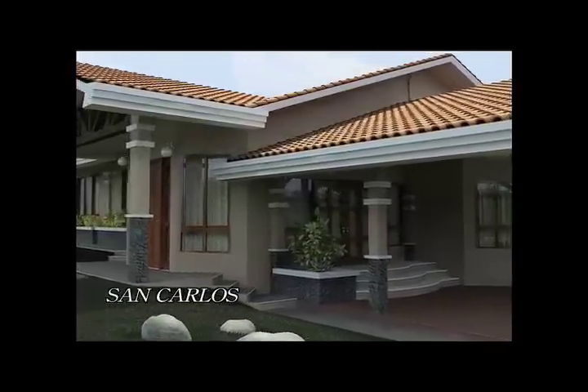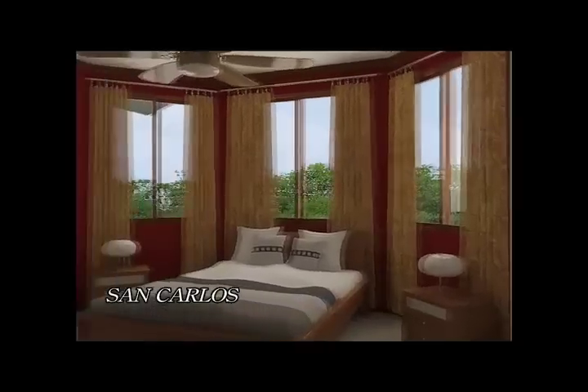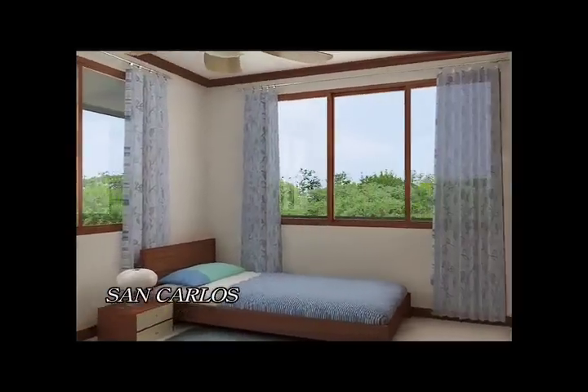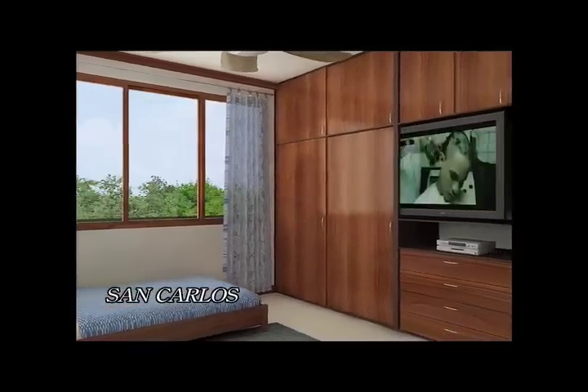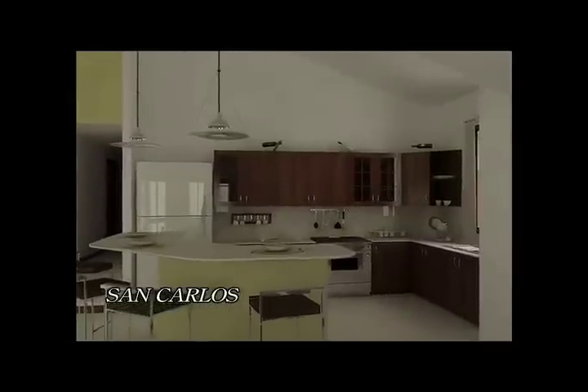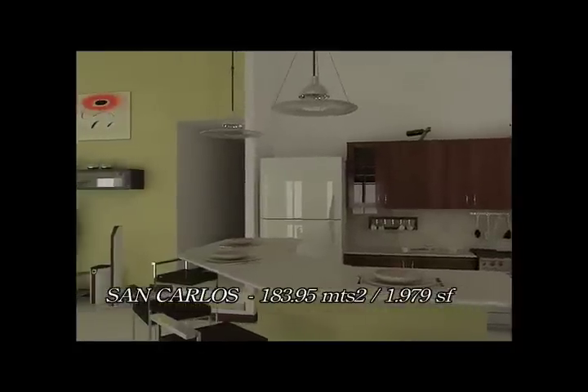The San Carlos model offers space in a cozy setting reminiscent of colonial country houses. This design offers three bedrooms, two bathrooms, an ample living room, dining room, kitchen, laundry room, terrace, and storage area.